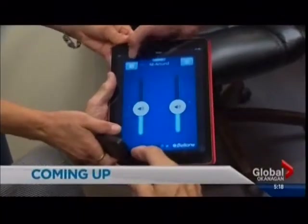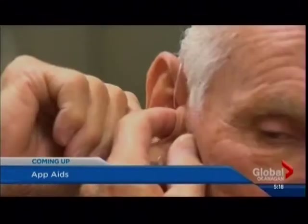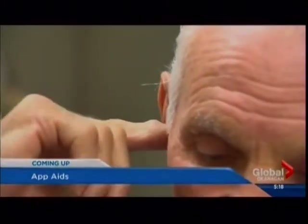Smartphone and computer technology is helping more Okanagan residents hear clearly. You've no doubt heard the phrase, there's an app for that. And for those with hearing problems, there really is. There's now an application that will allow people to adjust their hearing aids using an iPhone or iPad. As Angela Jung shows us, customizing your hearing devices is just as easy as clicking and swiping on a screen.